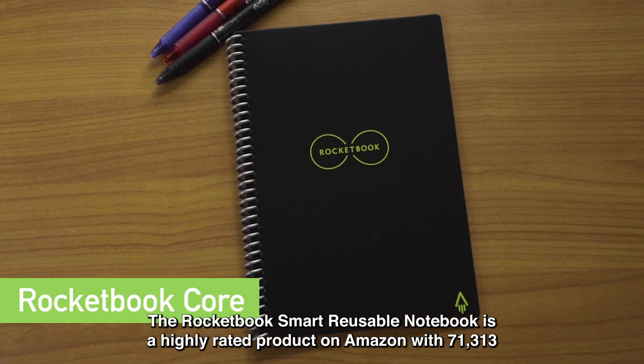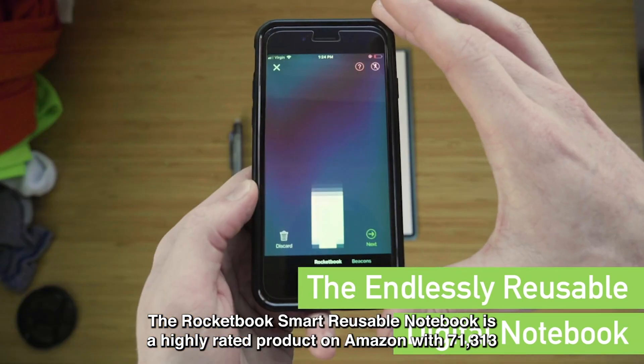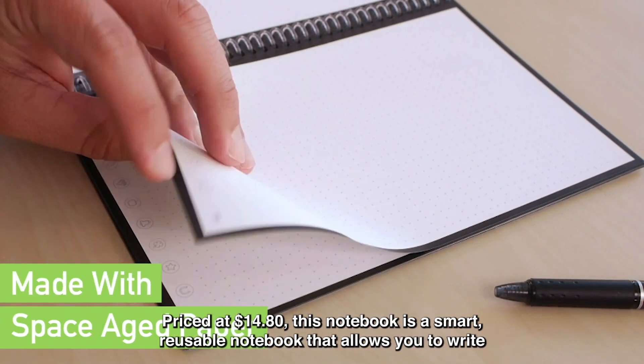The Rocketbook Smart Reusable Notebook is a highly rated product on Amazon with 71,313 ratings. Priced at $14.80, this notebook is a smart, reusable notebook.